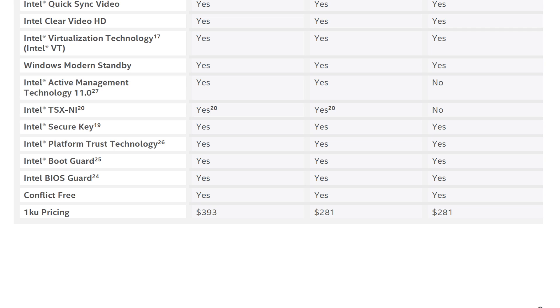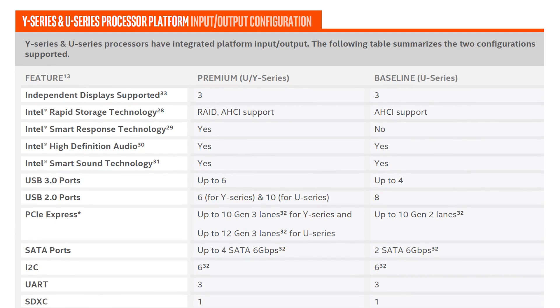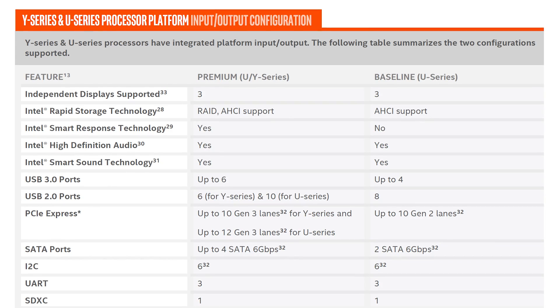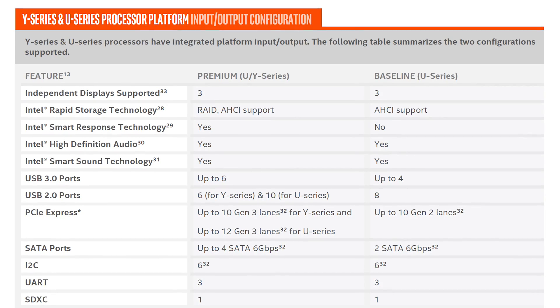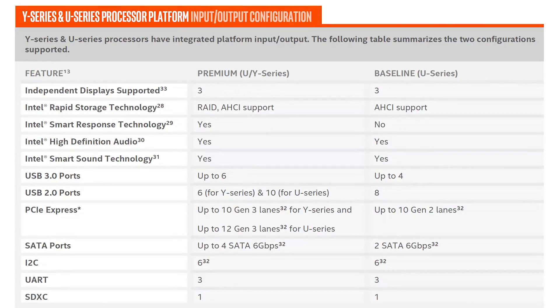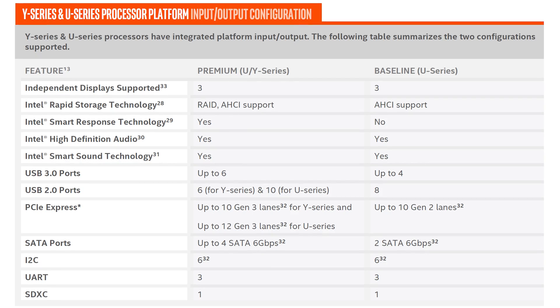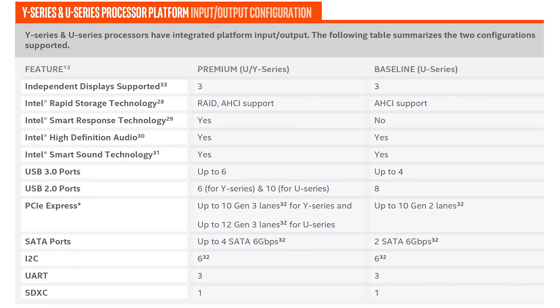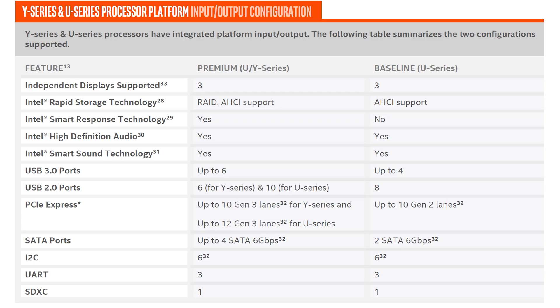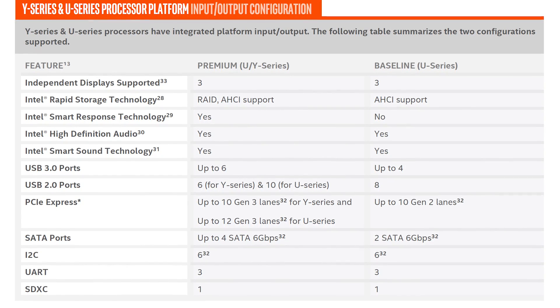Intel suggests a price of $281 for the Core i5, Core i3 and Core M3 processors while the Core i7 models cost $393 US. Both the Y series and U series processors have integrated platform input and output. The Y series and premium U series processors support 3 independent displays, RAID and AHCI support, Intel's smart response technology, high definition audio, smart sound technology, up to 6 USB 3 ports and 4 SATA 6Gbps ports. The baseline U series processors drop RAID support and Intel's smart response technology, supporting just 4 USB 3 ports and 2 SATA 6Gbps ports.